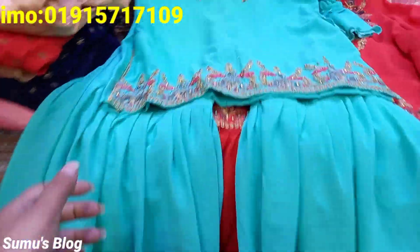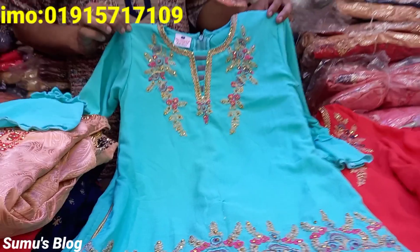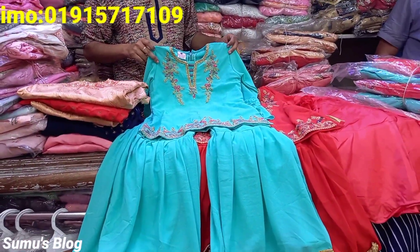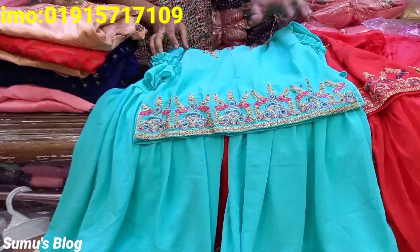It looks pretty good. That is face color. In 5,000 an hour it looks great. The price is $405, $505, $805. This is a good collection.